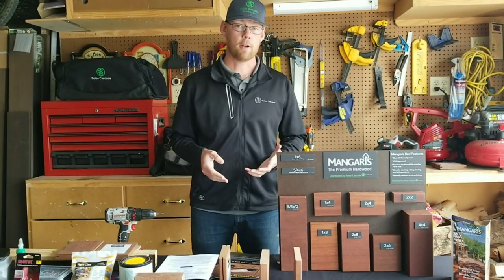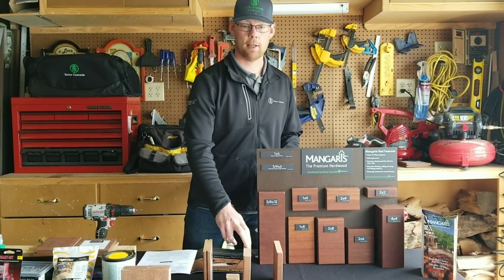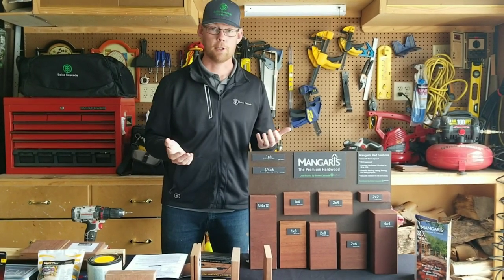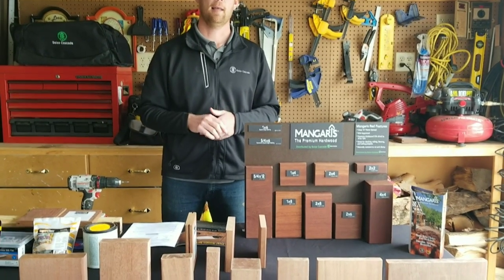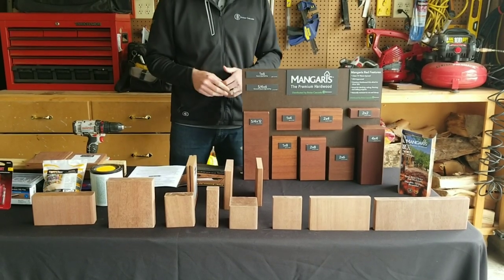Another thing some customers do is take either the 5/4 by 6 deck board or the 1x6 and mill it to a siding profile. That's totally up to you — it's not part of the Class A fire rating, but it's really versatile. The lumber yard can have it milled to various profiles; the most common is going to be siding.